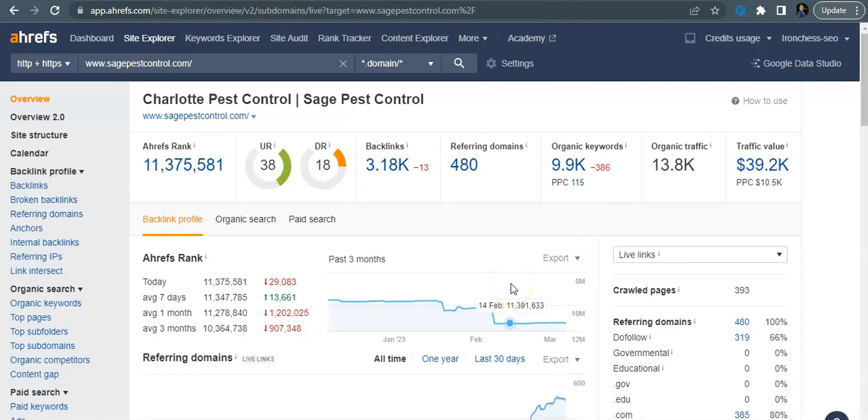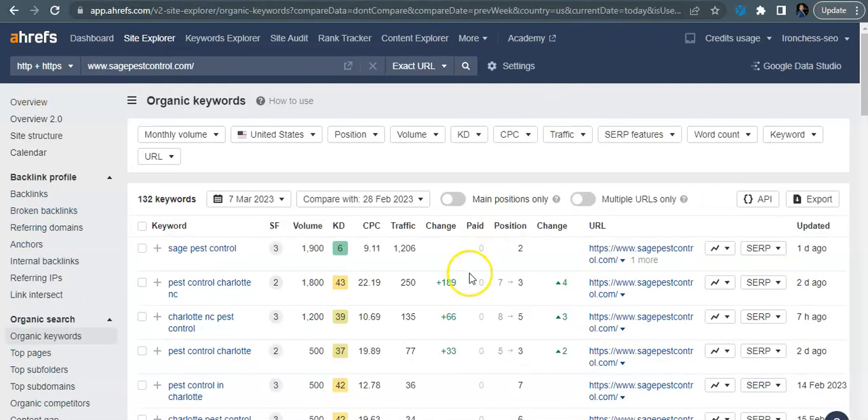Lastly, looking at one of your competitors in the Charlotte pest control area — you can see they also have a lot of backlinks and a lot of referring domains, and they've got a lot of traffic coming into their website as well. Looking at some of their keywords: pest control Charlotte NC and Charlotte NC pest control are the really big ones in the area. There's 1,800 search volume for this every month, and they've actually got 250 people traveling to their website every month looking for pest control services in Charlotte, North Carolina.